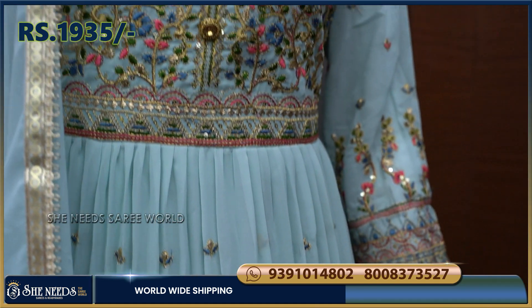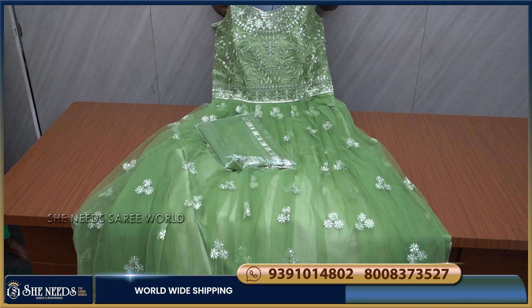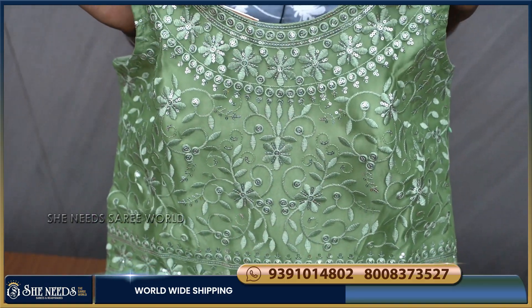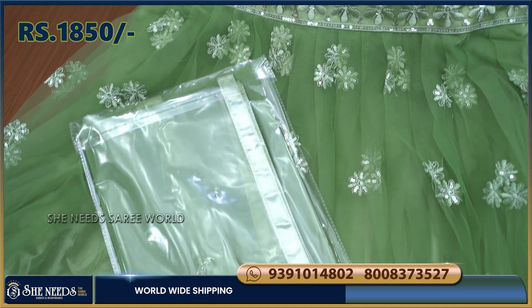This is about Rs. 1935. The color is also very nice. This is a light tonnean color combination — also a light pista green color combination. This color combination is very good, and the cost is only Rs. 1850.